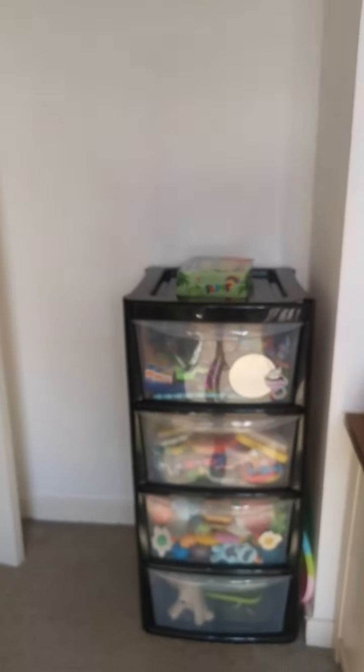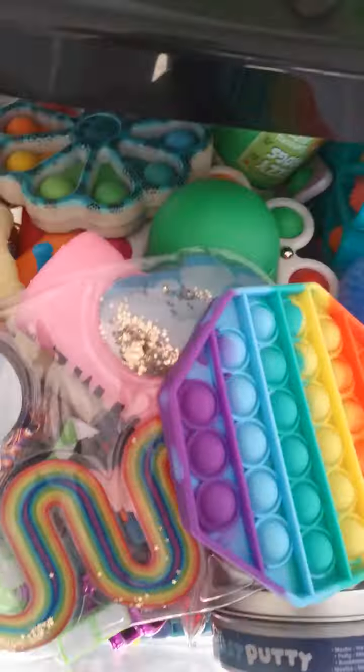Hi guys, today we're gonna be doing a room tour and I'm with Izzy. Okay, so let's get started. So you walk into a giant set of fidget stuff, so I'm just gonna give you a...